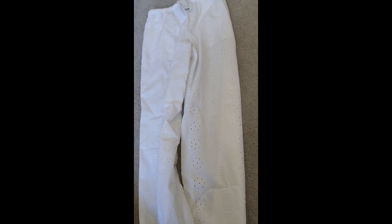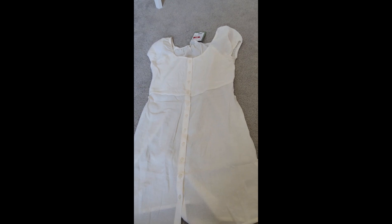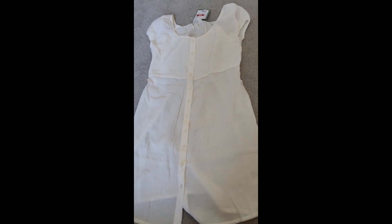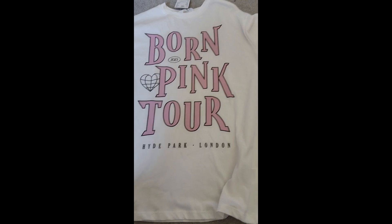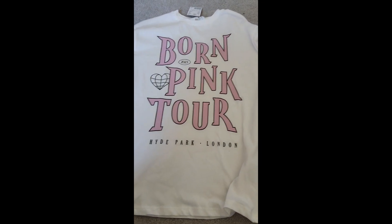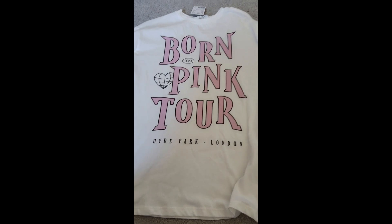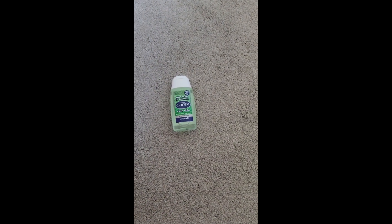The next thing I got were these trousers, which are also from H&M. Then I got this really cute adorable dress. Then I got this Born Pink tour top - my cousin slash sister actually has this as well, she's been on my channel before. So I guess we've got matching - I just realized we've got matching! By the way, the top and the dress are both from H&M as well.